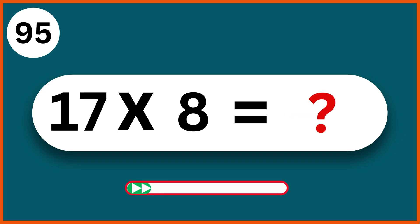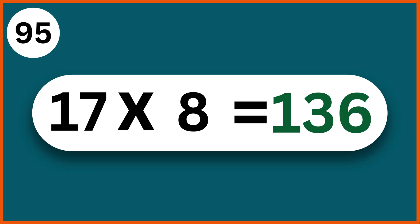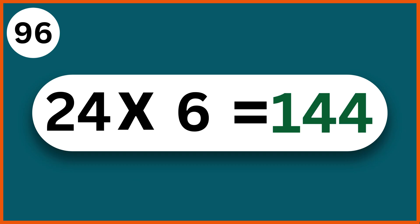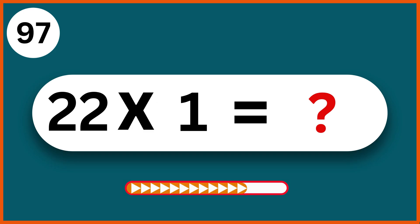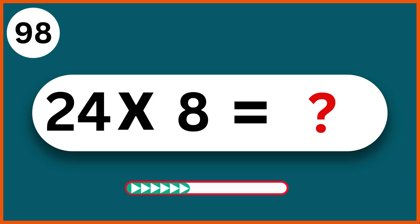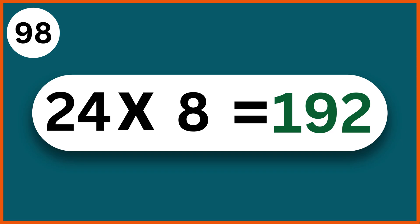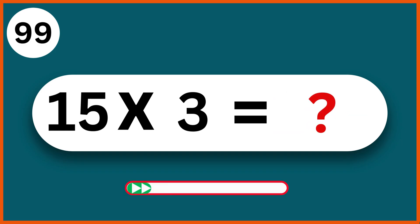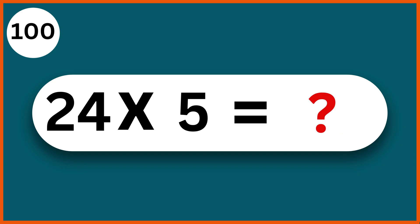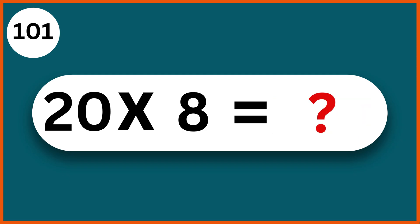17 x 8: 136. 24 x 6: 144. 22 x 1: 22. 24 x 8: 192. 15 x 3: 45. 24 x 5: 120. 20 x 8: 160.